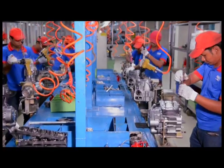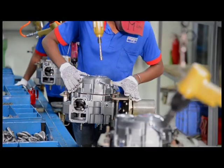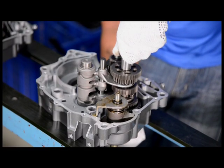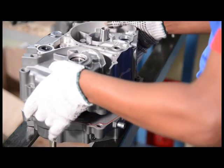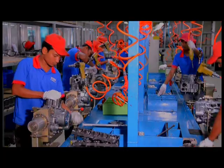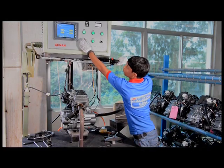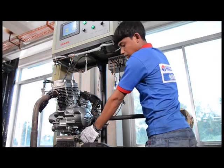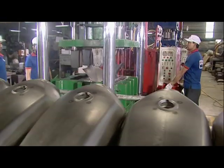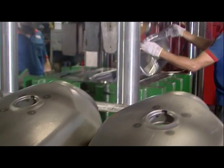Different spare parts are assembled at the engine section under different phases. A group of highly skilled engineers and technicians do the work. The engine is tested by a computerised machine. The fuel tank is also made, going through several steps in its production.